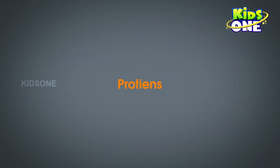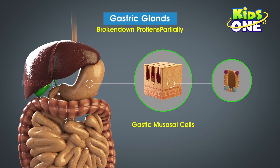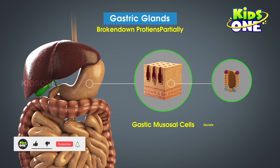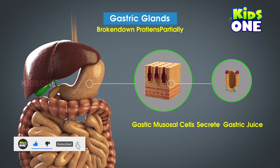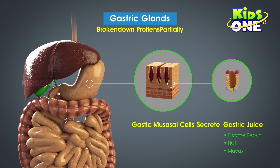The next micronutrient is proteins. Just like carbohydrates, proteins too are partially broken down to begin with. This is taken care of by the gastric glands present in the stomach. The specialized cells in the gastric mucosa secrete a juice known as gastric juice. This contains the enzyme pepsin, among other components. Pepsin helps in breaking down proteins.